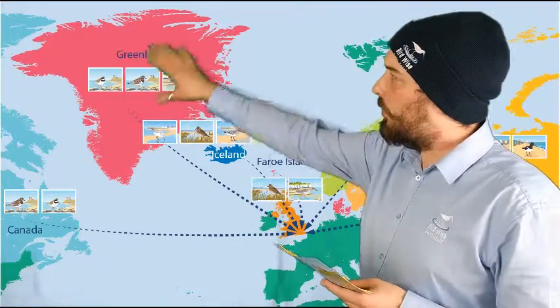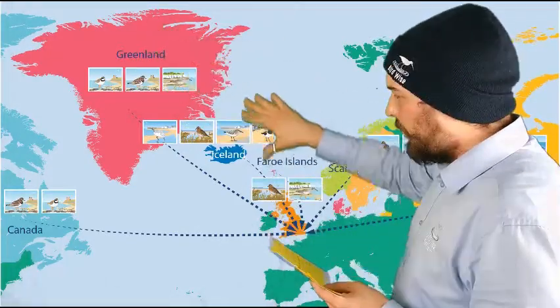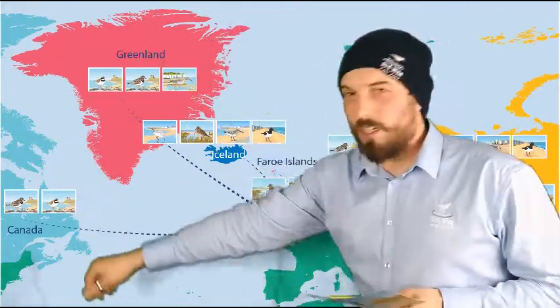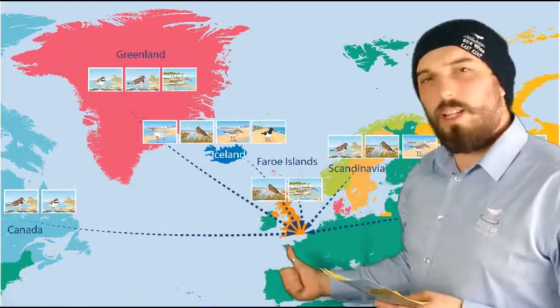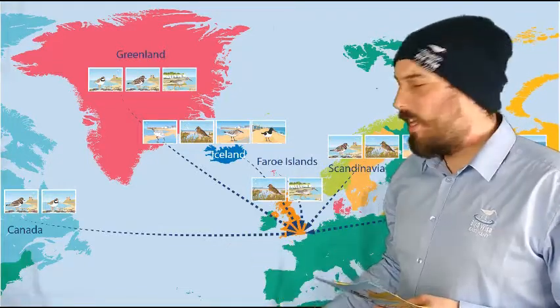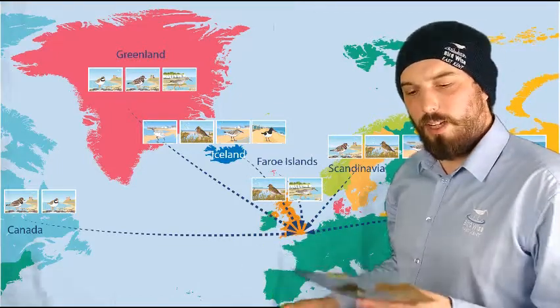If we look a little bit further north, we've got Greenland, and from there we've got turnstone, ringed plover and redshank. It's important to notice that these turnstone from Greenland and the ones from Canada are here all winter — they come every winter and go to exactly the same beach every year, spending their whole time feeding there. So it's really important we don't disturb them while they're here feeding.